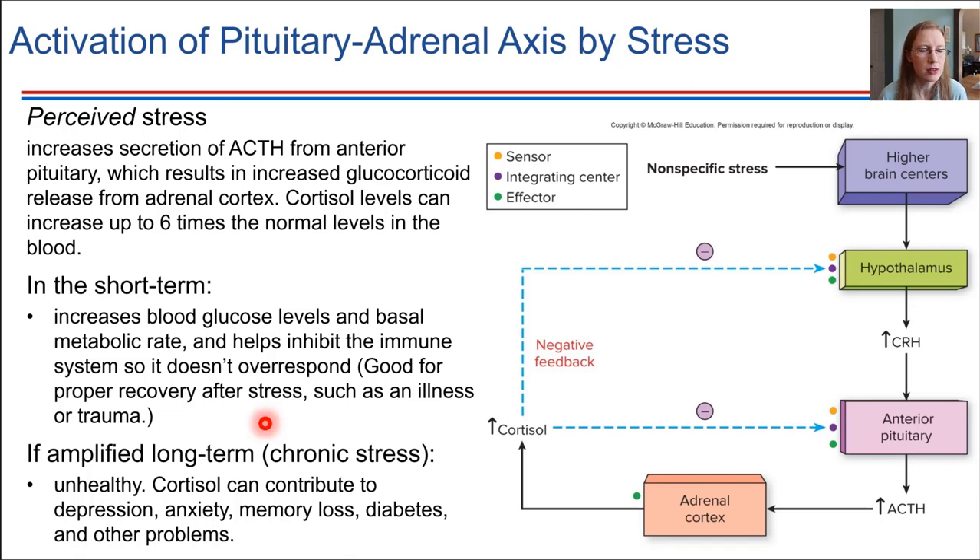In the long term — with chronic stress — this is not a good thing and can be very unhealthy for multiple reasons. Simply suppressing the immune system long-term means infections or other problems may go unaddressed. It can also lead to the development of diabetes or make diabetes more difficult to manage. Cortisol can also contribute to memory loss — the hippocampus doesn't process memories as well — and anxiety and depression can result. It's through the action of cortisol that these things happen with long-term stress.